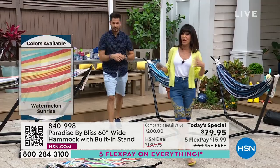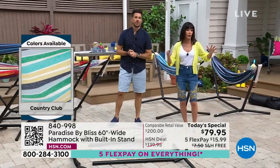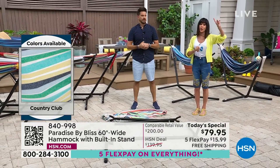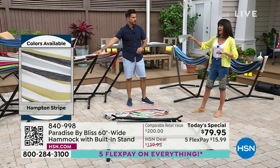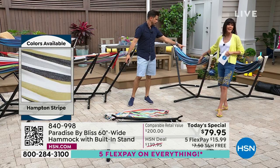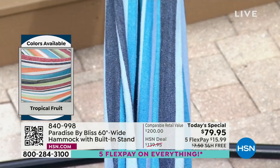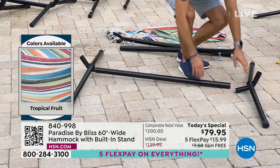It will hold up to 400 pounds, which is the highest weight capacity we've had. We're showing you the colors on screen — Hampton is one of the most limited, and we're down to only about 300 left in the Nautical Stripe. So what do I do, Bobby? You don't have to hire anyone — you could hire me to come over.